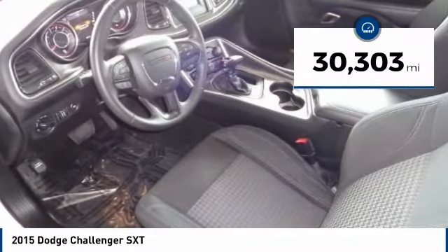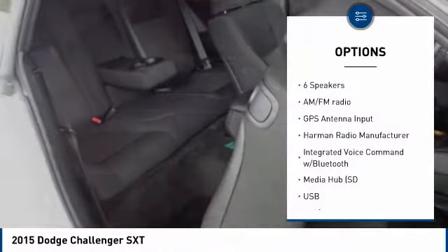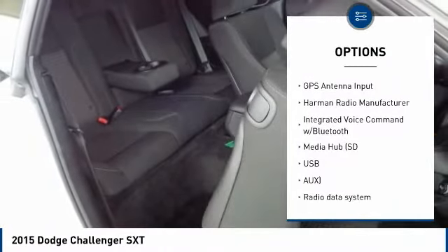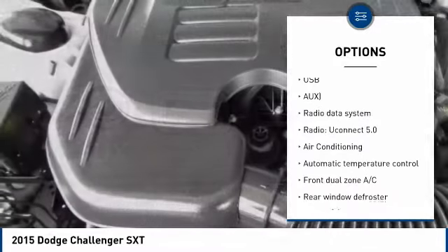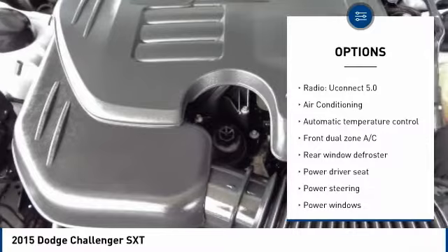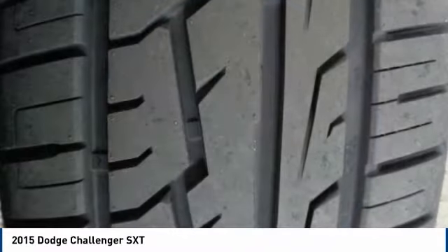This vehicle has less than 35,000 miles. Here are some of this vehicle's great options: traction control, air conditioning, dual airbags, power steering, four-wheel disc brakes, compass, security system, electronic stability control, USB connection, trip computer.